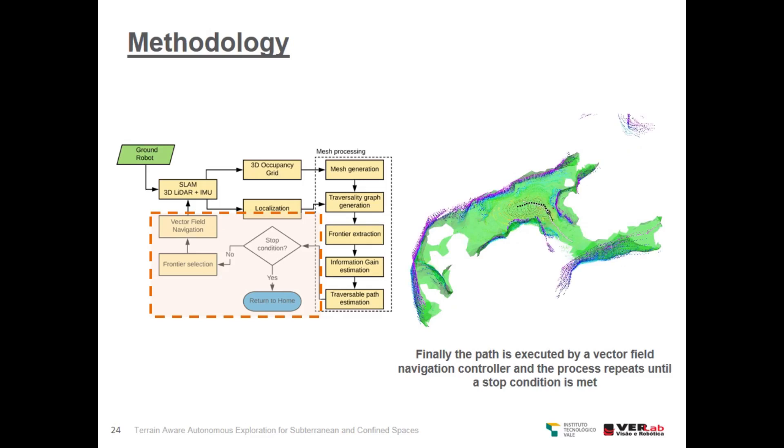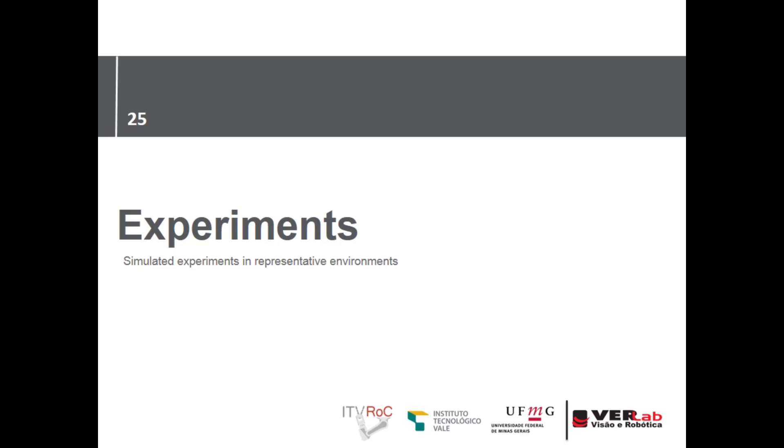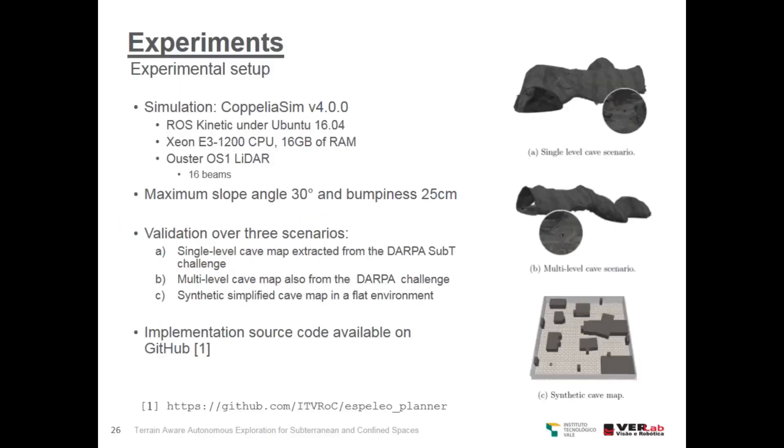Finally, the path is executed by a vector field navigation controller and the process repeats until the stop condition is met. Our experimental setup was developed under CoppeliaSim using ROS Kinetic, and we simulated an Ouster OS1 LiDAR with 16 beams. The maximum slope angle was configured at 30 degrees and the bumpiness threshold at 25 centimeters.